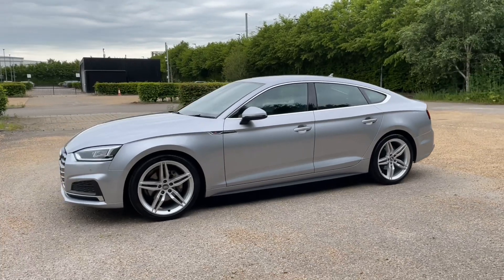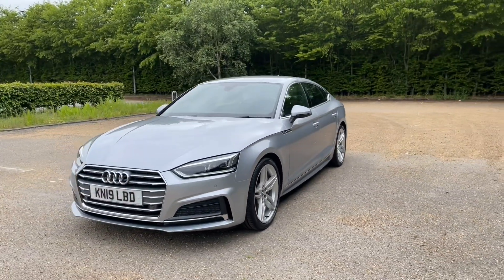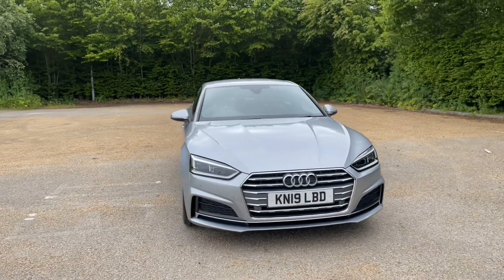This is finished in the lovely Floret Silver metallic paintwork, paired with 19-inch five-parallel-spoke alloy wheels to give it a really lovely and classy look on the road.